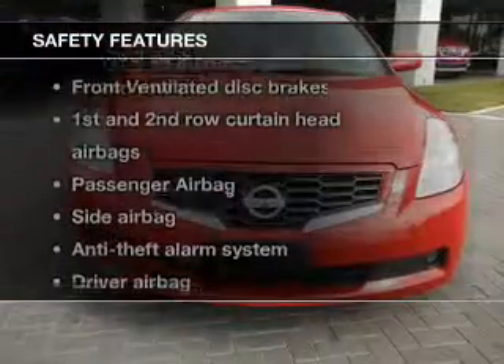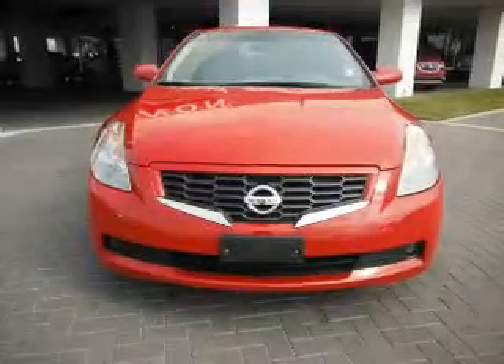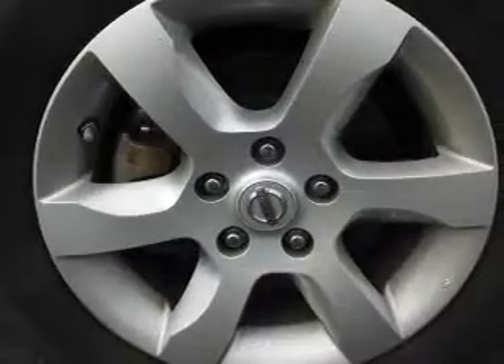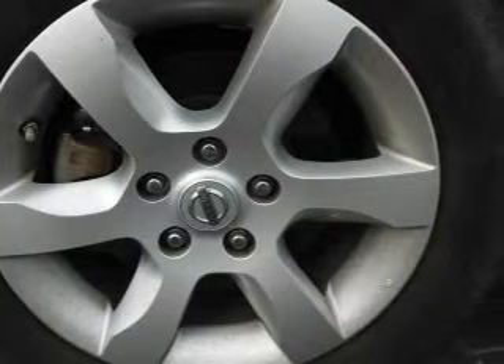If safety is a high priority, rest assured knowing that these top safety components are included. Front ventilated disc brakes, curtain head airbags, passenger airbag, side airbag, low tire pressure warning, independent suspension. Call today to schedule a test drive.